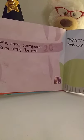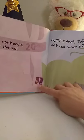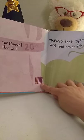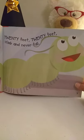Raise, raise, centipede, raise along the wall. Here's twenty, and here's ten, twenty. We're counting by tens. Twenty feet, twenty feet, climb and never fall. He's happy.